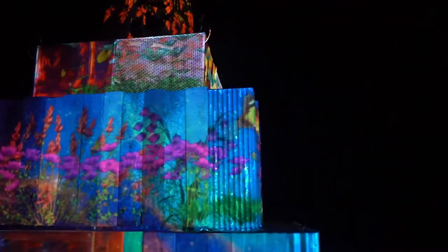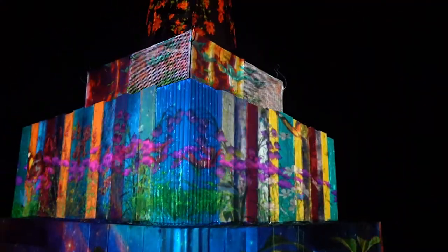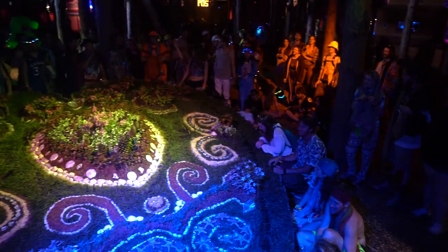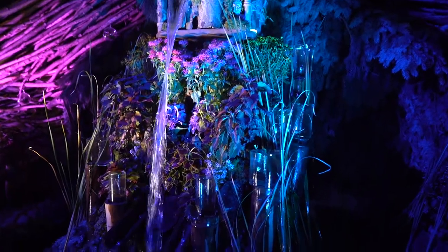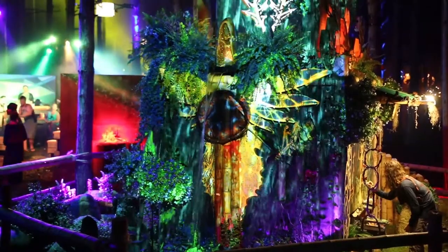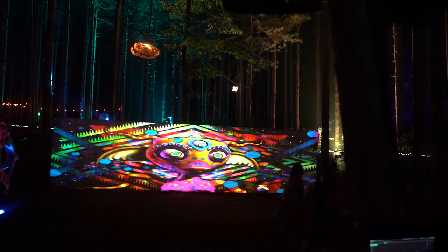The idea is to kind of breathe a digital soul into each installation and bring them to life in a way that fits the magical vibe the forest already has going on. After we've put together all of our different scenes, we use Resolume software's autopilot features to make individual elements move from one look to the next.